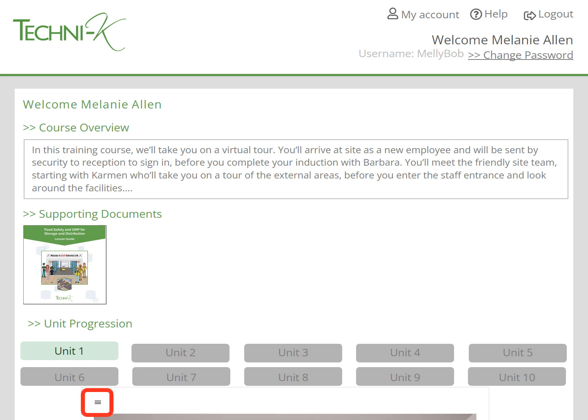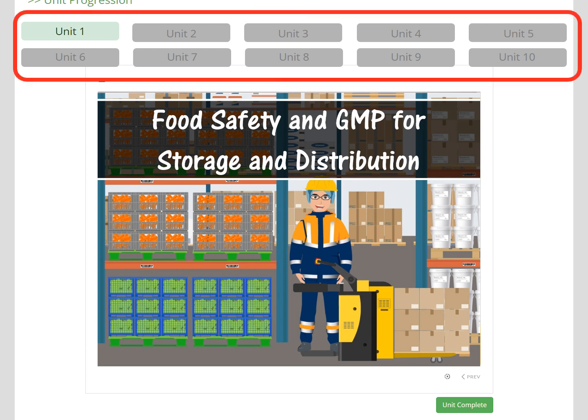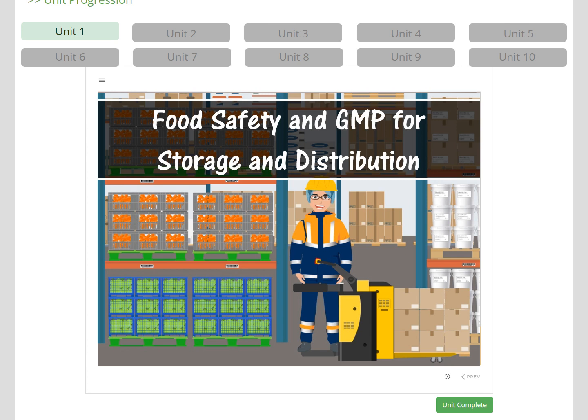The glossary is available so that if learners don't understand a word or term, they can look it up. The course is split into 10 video units. As the learner completes a unit, these buttons will turn green. Clicking these buttons will also allow the learner to go back to any of the previous videos they've completed, if they would like to cover any of the information again.